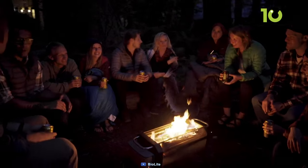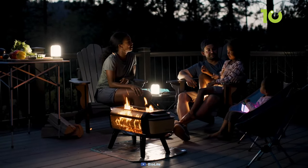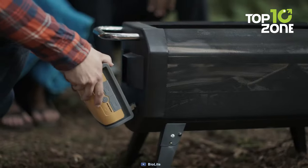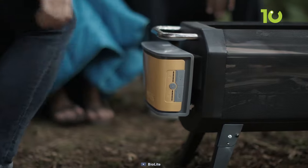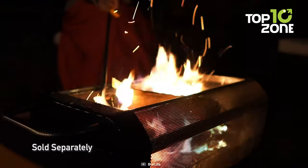The BioLite Fire Pit Plus is more than just a fire pit — it is also a grill, a heater, and a lantern. It's perfect for camping, backyard parties, or tailgating. It can also charge your devices via USB. With the BioLite Fire Pit Plus, you can enjoy the warmth and ambiance of a real fire without the hassle and smoke of traditional fire pits.